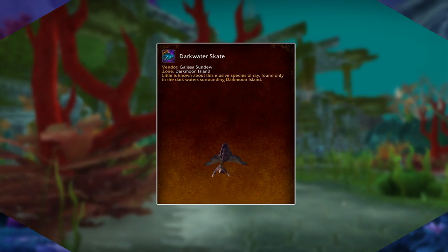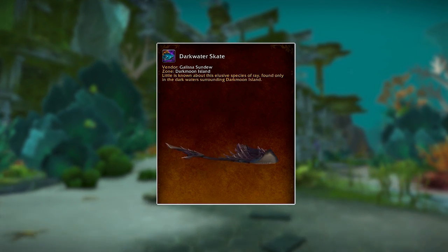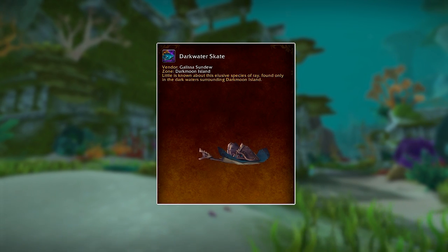We also have the Darkwater Skate. This is a sea mount from what we can see — it comes from the Darkmoon Faire. That's definitely quite nice, and it's pretty cool they're adding more aquatic mounts with Legion.